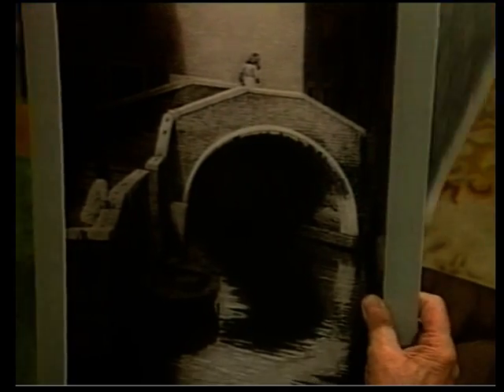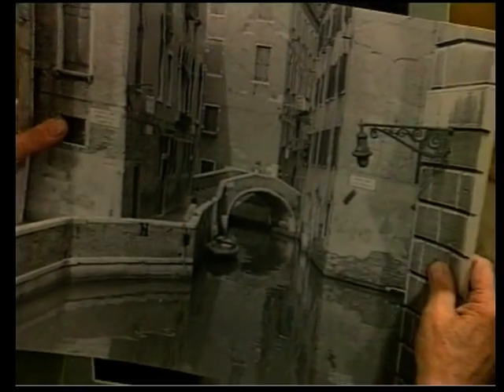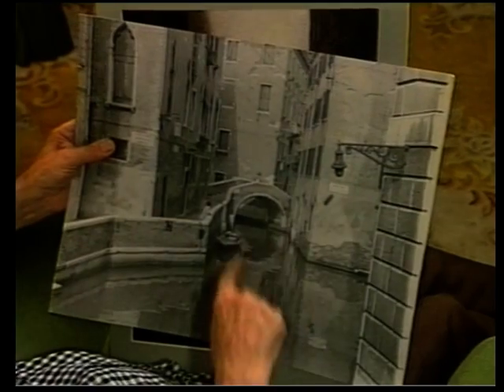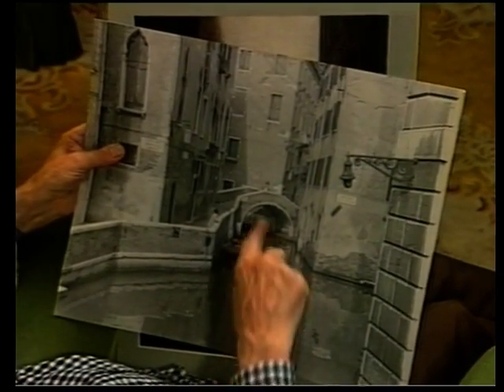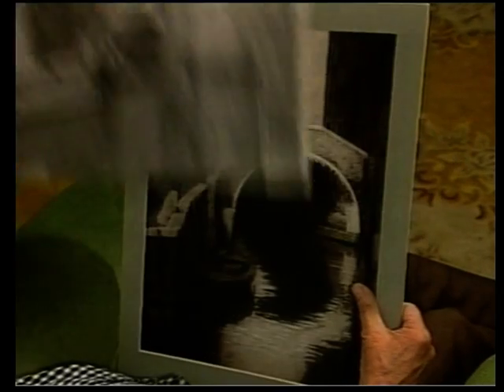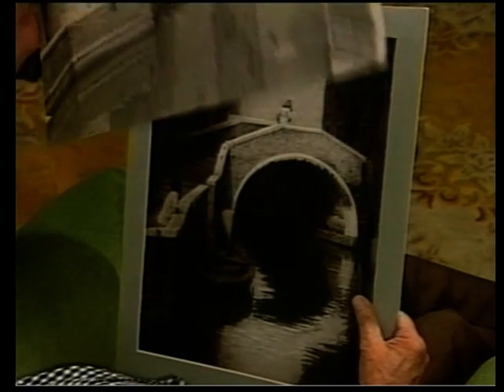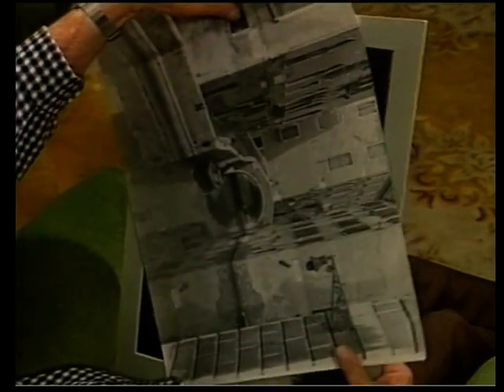Here you can see the whole of the foreground has been darkened down, all this area here. All this has been lightened here. That's been taken out completely. To show that all that's dark, and this area here has been brought round to bring the line round here, up to here. And that's the final result. All the highlights were picked out, of course, with the rubber.